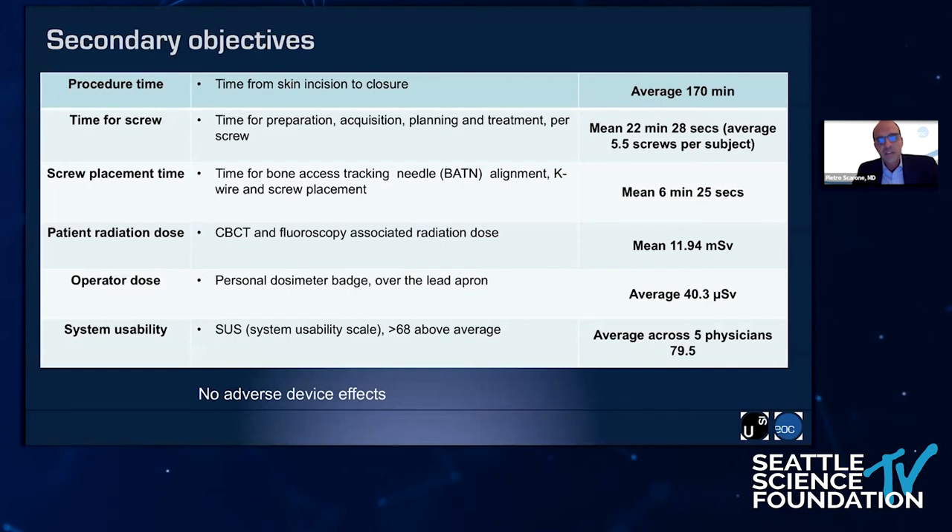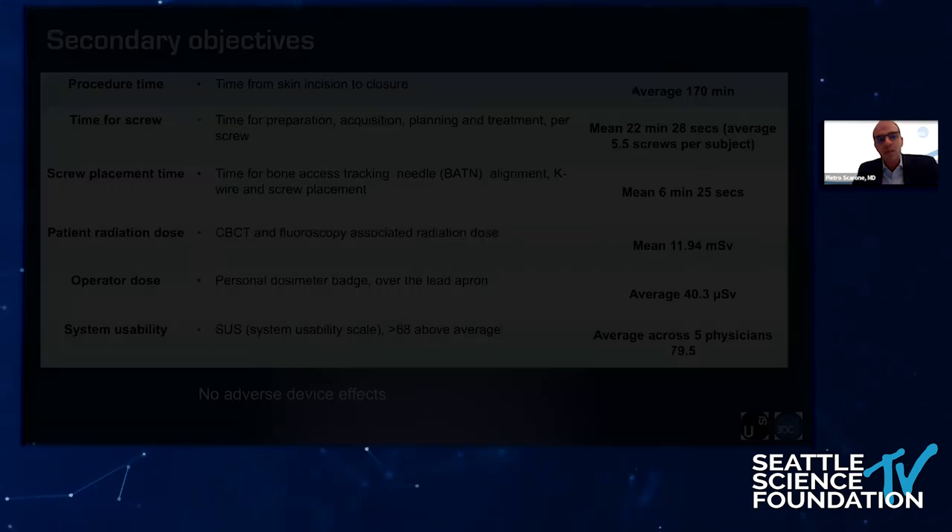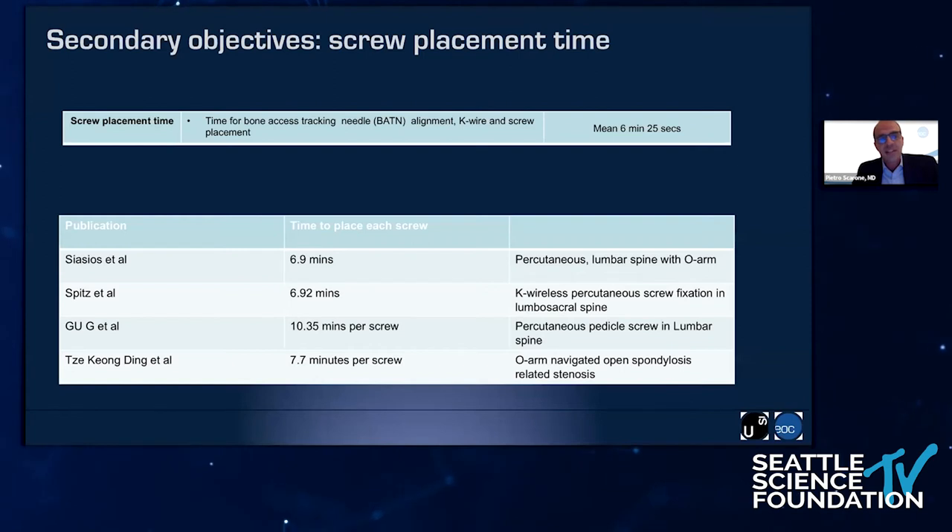These are our secondary objectives. I will start with the screw placement time — the time to place the screw, meaning to align the Jamshidi needle, place the K-wire, and place the screw. This time in our study was 6 minutes and 25 seconds, which compares favorably with what has been published with other systems, especially with the O-Arm and with fluoroscopy, where previous studies showed times between 6 and 10 minutes.